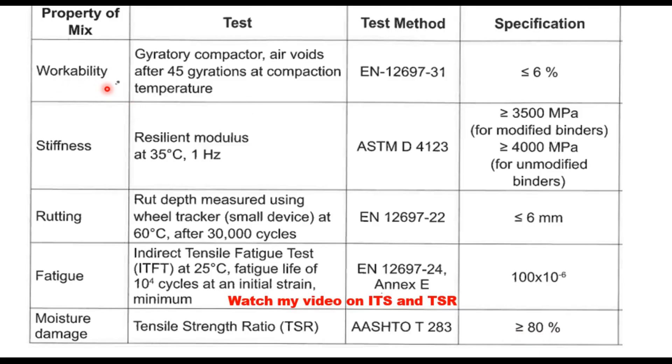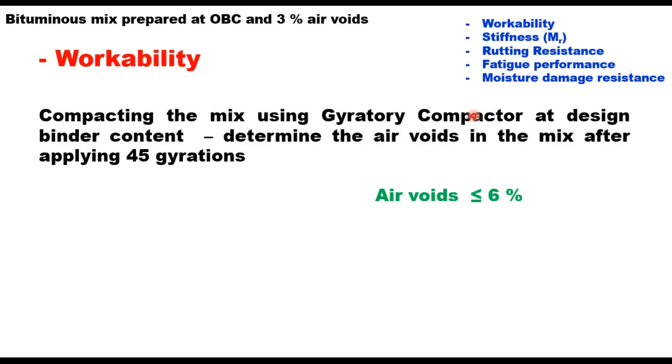Workability is a new test added to the specification. It is determined by compacting the mix using a gyratory compactor at the design binder content. First, determine the optimum binder content (OBC) at 3% air voids, then prepare a 150 mm diameter specimen with the selected aggregate gradation and design binder content in the gyratory compactor by applying 45 gyrations. At this gyration count, the air voids in the mixture should be less than or equal to 6% — that is the workability test.